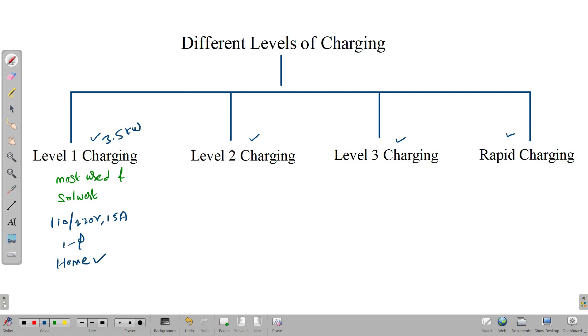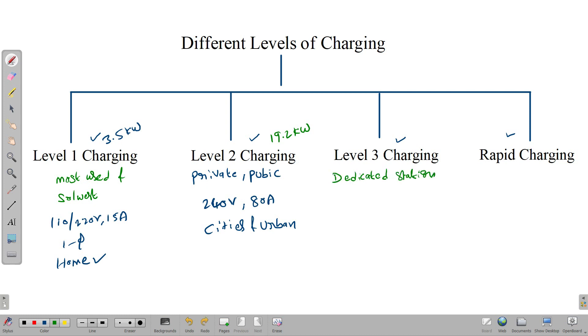Level 2 charging is most suitable for private and public places where electrical vehicles are parked outside houses. It uses up to 240 volts and 80 amps AC outlet. As the power levels are very high, a separate setup is necessary, and usage is limited to cities and urban areas. The maximum power output for level 2 charging is 19.2 kilowatts. Level 3 charging is only used at dedicated stations for quick charging, majorly used on highways and rest areas. The voltage level is above 480 volts three-phase AC, with power output greater than 19.2 kilowatts.